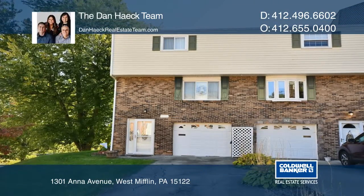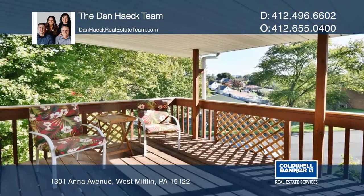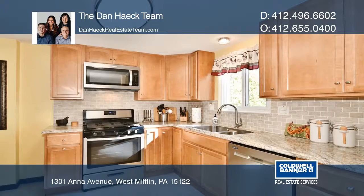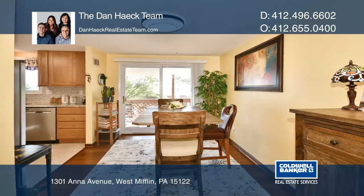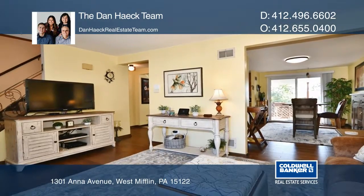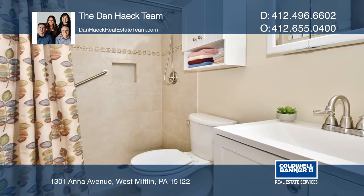Welcome home to 1301 Anna Avenue in West Mifflin. This lovely townhouse is ready for you. A well-maintained end unit that sits on a corner lot, it has plenty of outdoor space and neutral decor throughout. This home features a beautiful new kitchen, new flooring in the living and dining room, and a renovated full bathroom with a walk-in shower.